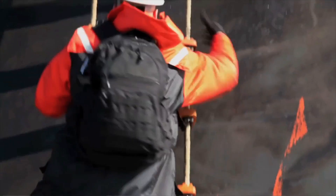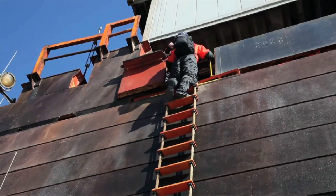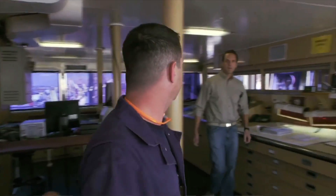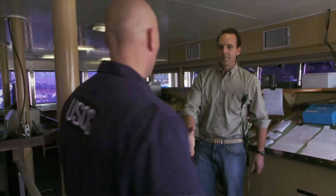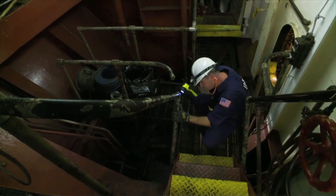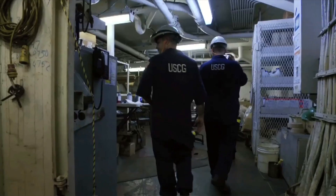I've been with the Coast Guard 17 and a half years now. We go out and do inspections every day. What we like to do is go down and do an examination in the engine spaces — a visual inspection of the equipment — and then have them do an operational test. That tells us whether or not they understand their equipment.